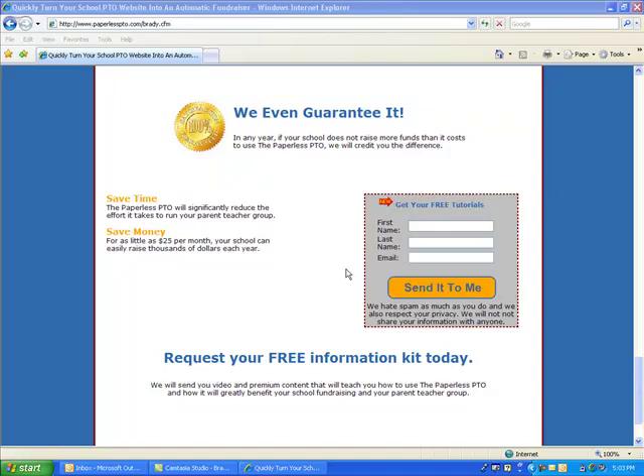This concludes the overview of the Paperless PTO. To learn more, simply fill out your name and email address at the bottom of this page, and you will begin to receive our free video catalog of online tutorials on how to use and benefit from the Paperless PTO. Have a great day, everyone.